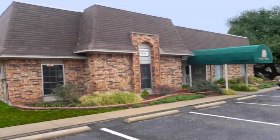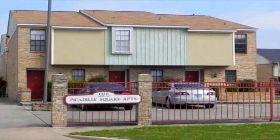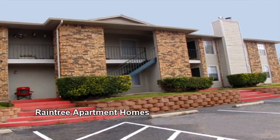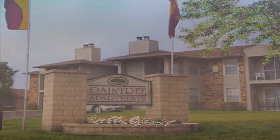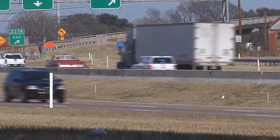No matter what you're looking for in an apartment home, you'll find it here at Raintree and Piccadilly Square Apartments. Raintree offers peaceful living, nestled within the natural woods of Western Waco. Set back, yet close to everything, including easy access to Interstate 35 and Highway 6.